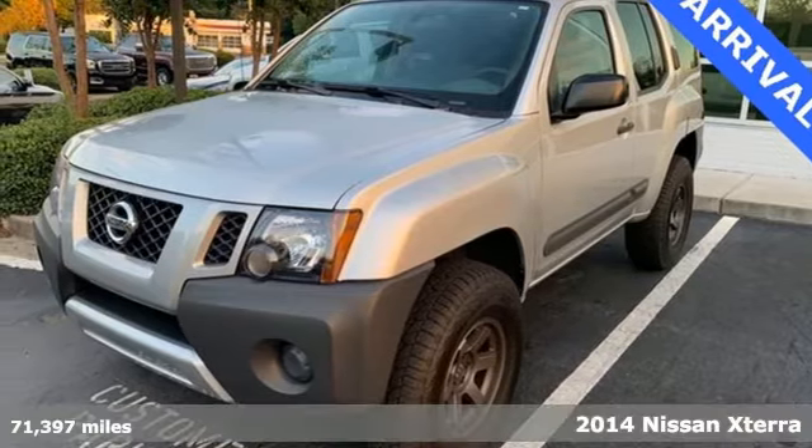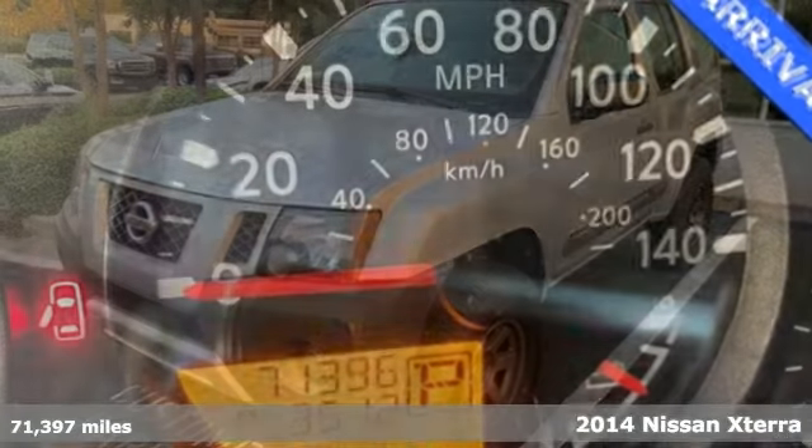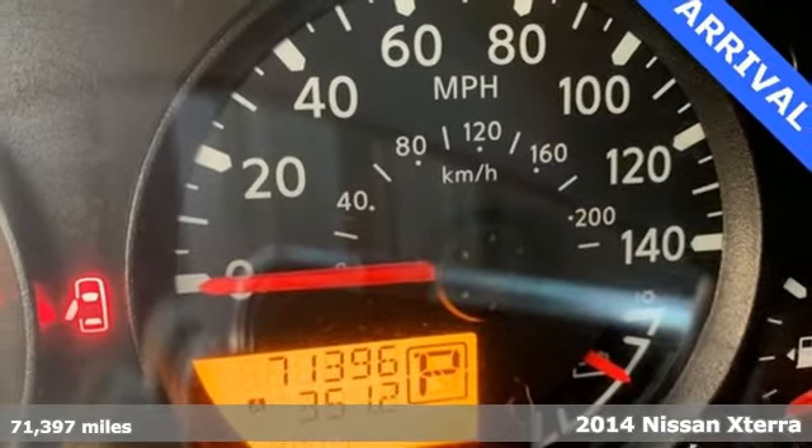It's a 2014 Nissan Xterra. Nissan excites the senses, so you can enjoy the journey.